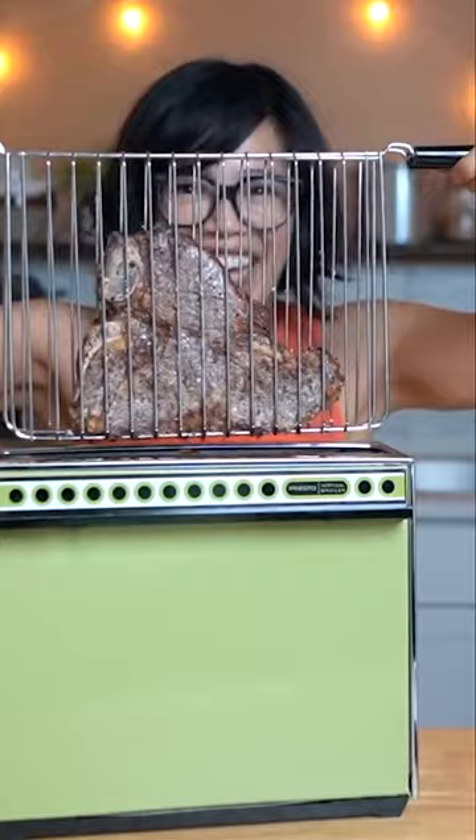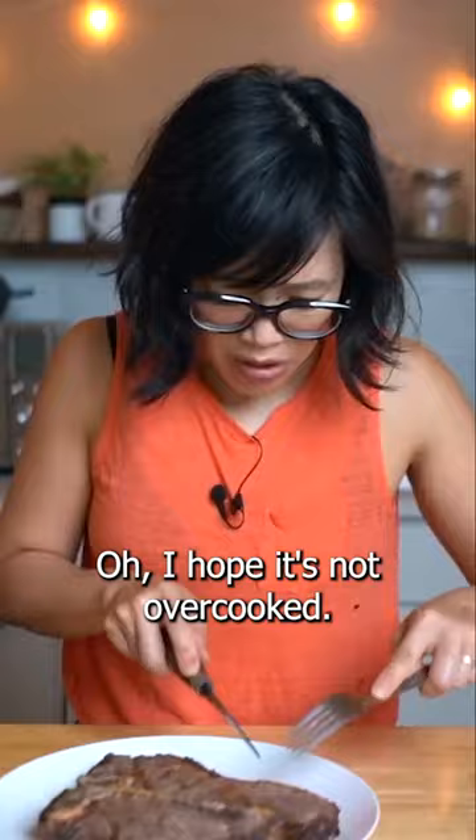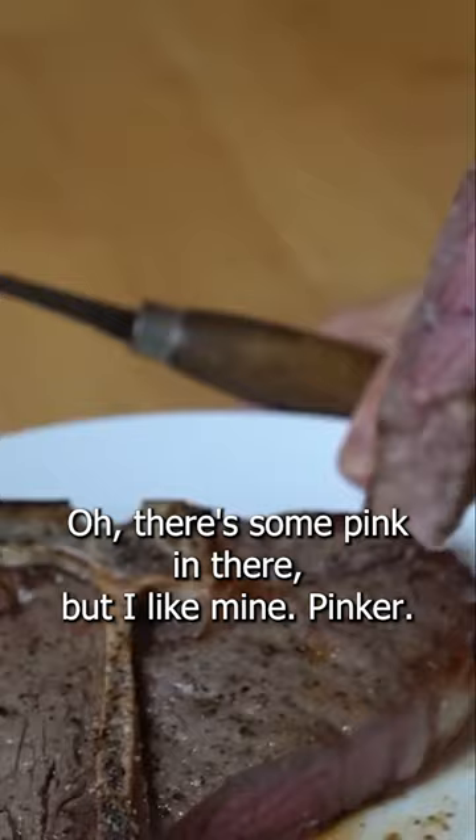Here's our steak. We have some caramelization here, though not too much on the meat itself. Oh, I hope it's not overcooked — there's some pink in there, but I like mine pinker.